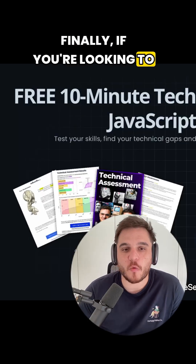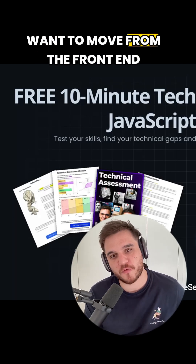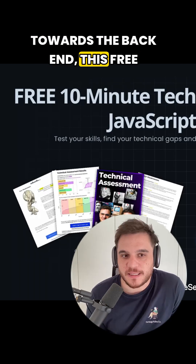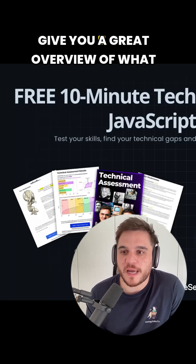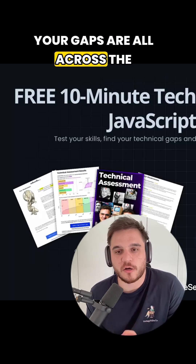Finally, if you're looking to understand what skills you are missing — especially if you want to move from the front-end towards the back-end — this free technical assessment that Bogdan and I put together will give you a great overview of what your gaps are all across the stack.